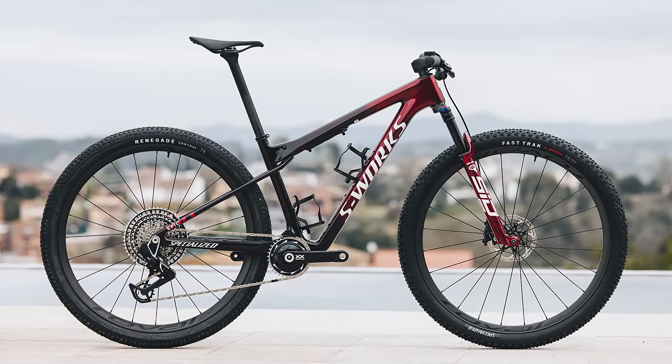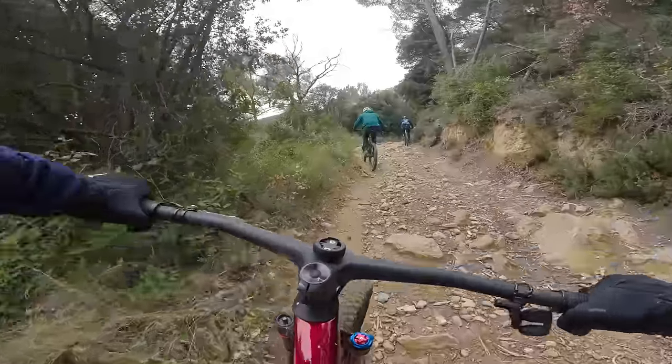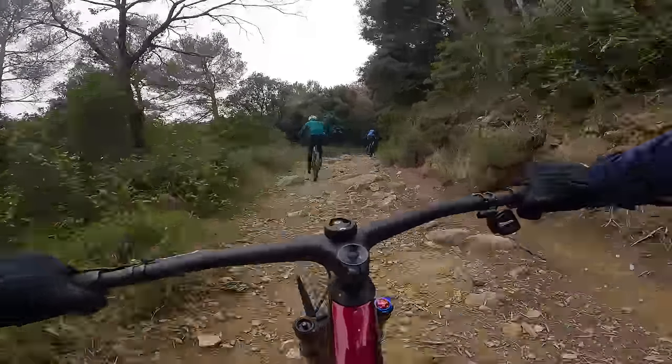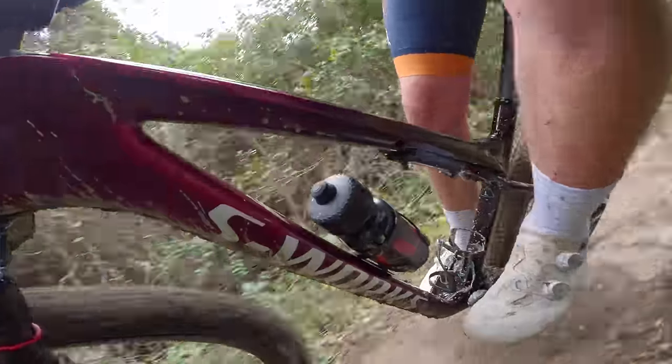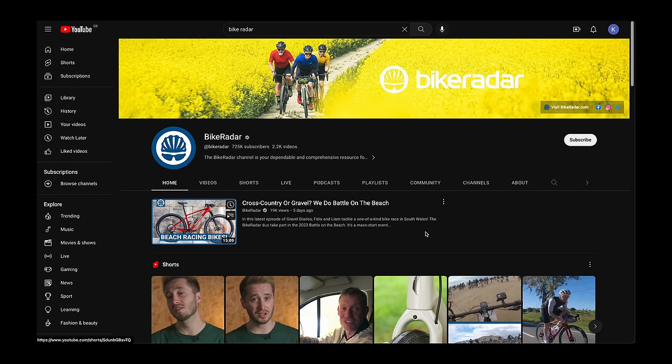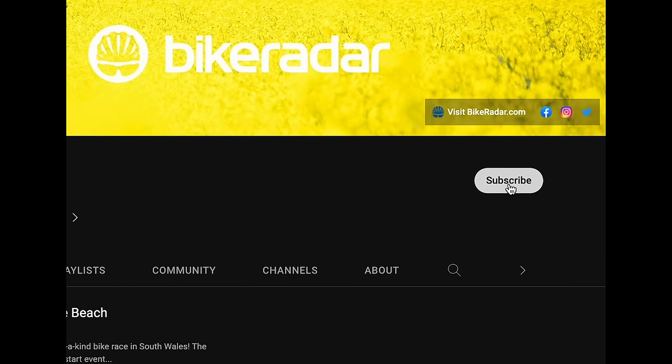Overall, we came away from our time on the Epic World Cup very impressed. It ticks all the boxes an XC race bike should, and while we might want something with a little more travel for marathons and longer stage races, for its intended remit as an XCO World Cup and short track slayer, it feels more than up to the task. Those interested in an EVO version might be disappointed, so we'll have to see if Specialized have something hidden up their sleeves. Stay tuned for a longer-term review, and don't forget to like and subscribe so you don't miss anything.